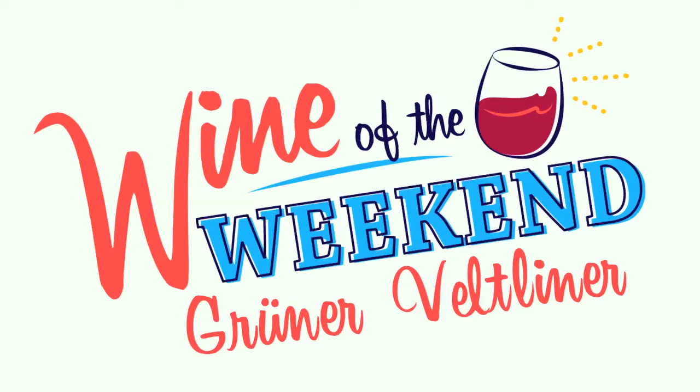What's up everybody, it's Tyler. This is the wine of the weekend and this week we're doing a grape that comes from Austria called Gruner Veltliner. You can call it Gruner Veltliner, Gruner Feltliner — kind of just spit it out, get it out there. It's a mouthful of a name.